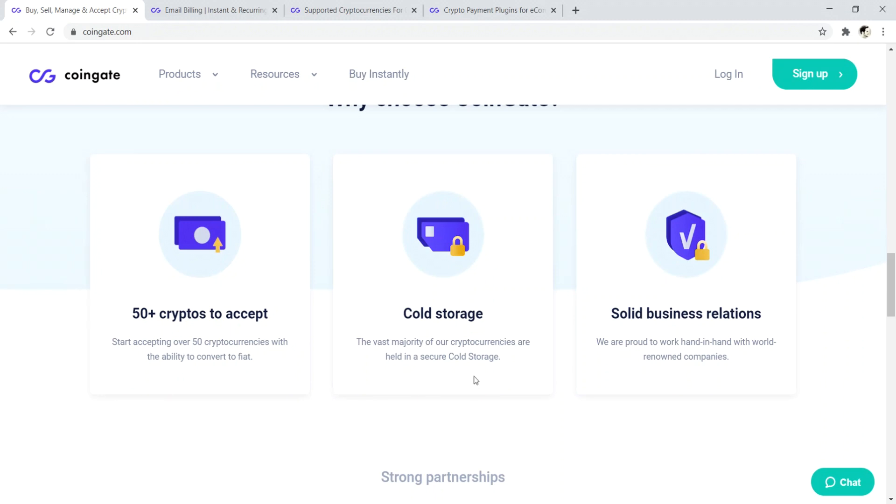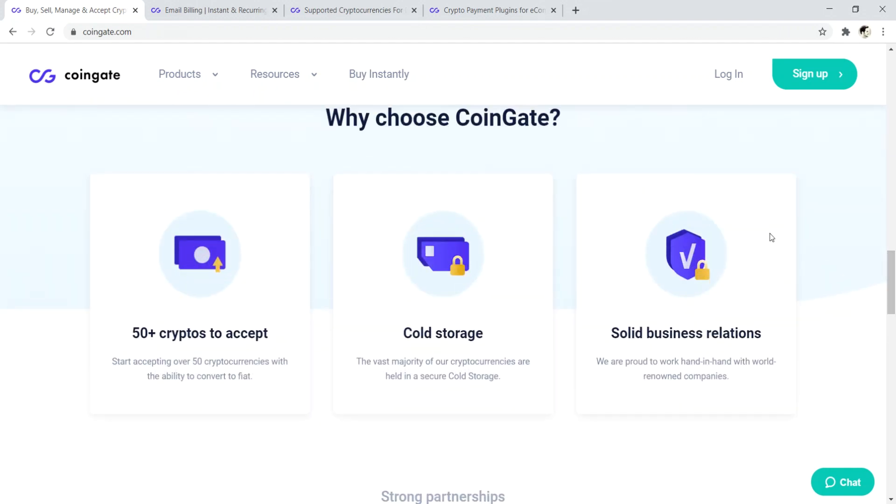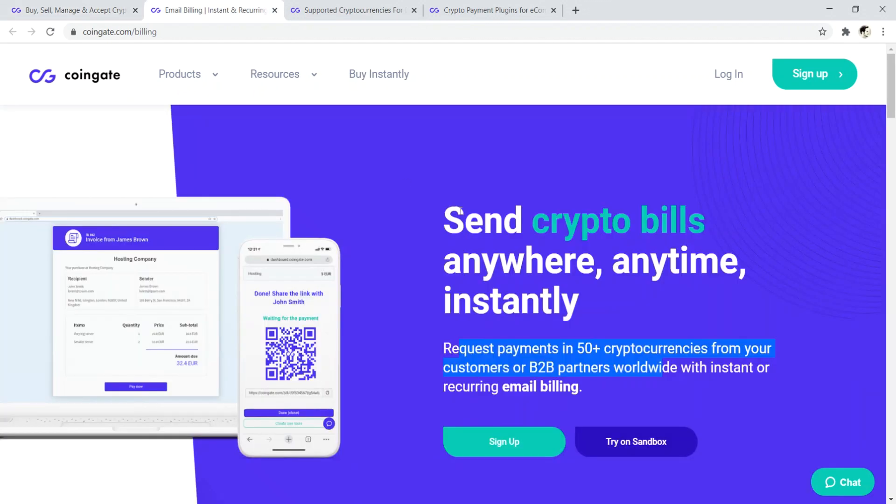They store everything in cold storage, but that's only if you're trading cryptocurrency on the platform. For our purposes, we're talking about accepting payments. I think CoinGate is really interesting because you can send crypto bills — if you do some type of service and want to get paid in cryptocurrency, you can just send a bill and get paid in crypto.